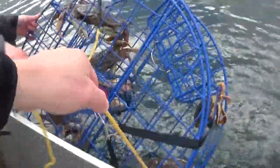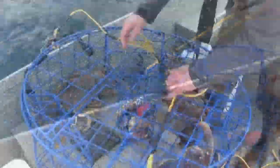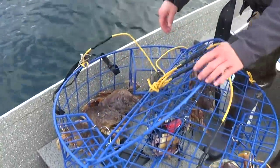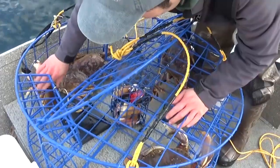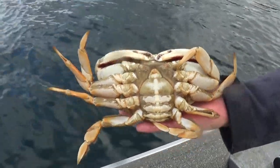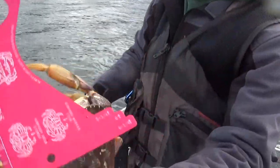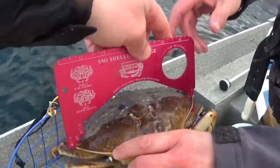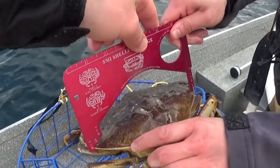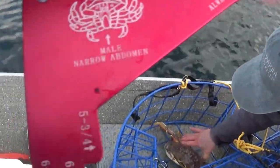Whoa! Yeah, they like the geoduck. I think I spy at least three keepers in there, maybe four. There's a lady — you can see the more circular abdomen on her. That guy's huge — marks a beautiful female there. This guy's in good condition. Oh, this is our first one that's a little small today — about six and an eighth. They've got to be six and a quarter out here in Puget Sound. That five and three-quarters minimum is if you're on the Columbia River.